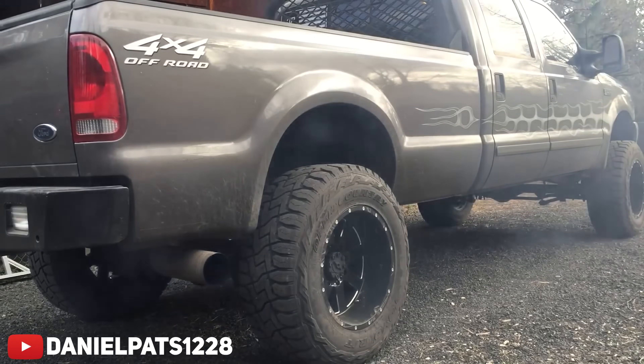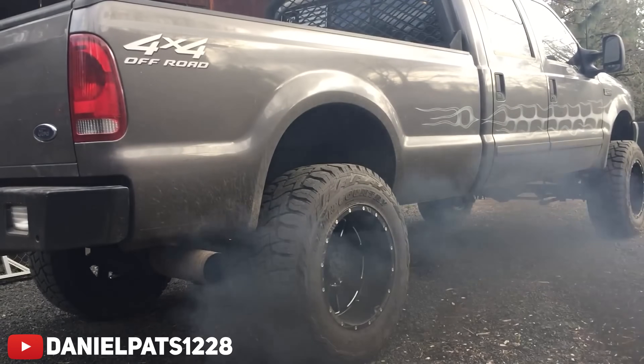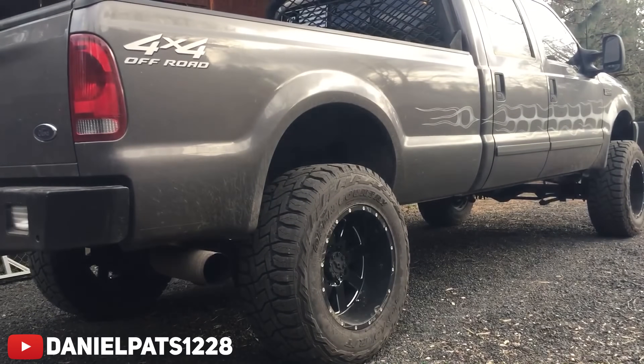Better yet, being produced in the late '90s and early 2000s, these trucks were free of any emission systems — meaning no EGRs, no DPFs, or even a DEF system to worry about. All you got was pure, unadulterated, bald-eagle-screaming freedom.